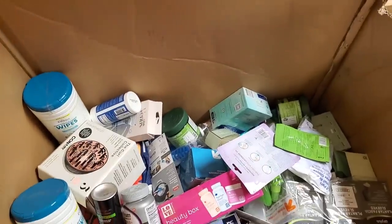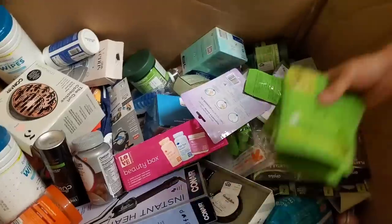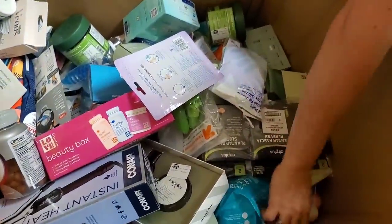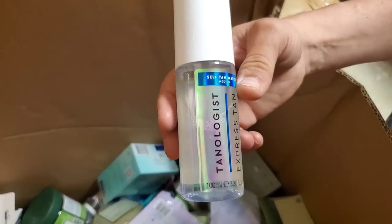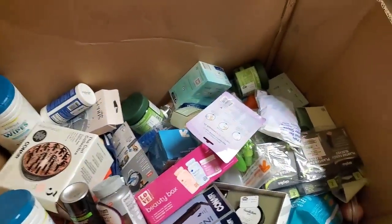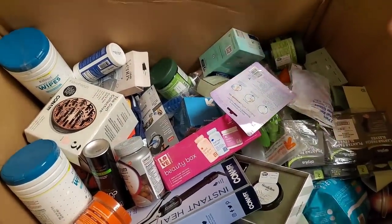If it's all unwrapped it means it could be a return. People also unwrap things at the store — because they're heathens. Ooh, that doesn't look good — something spilled on it. It's a peel-off mask — one of them exploded.